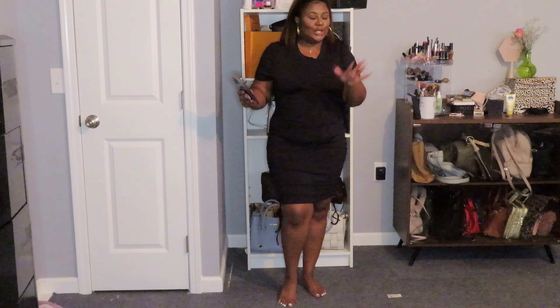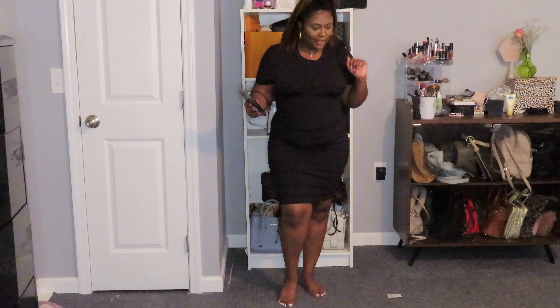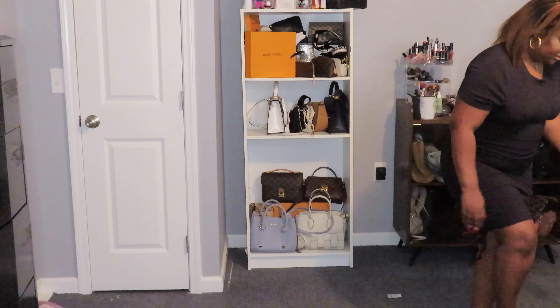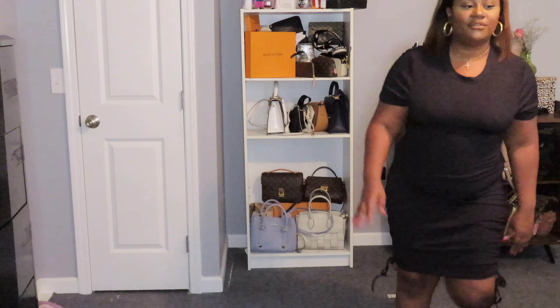Last but not least — a little cute LBD! Let me put my shoes on — oh wait, I forgot something y'all, see...